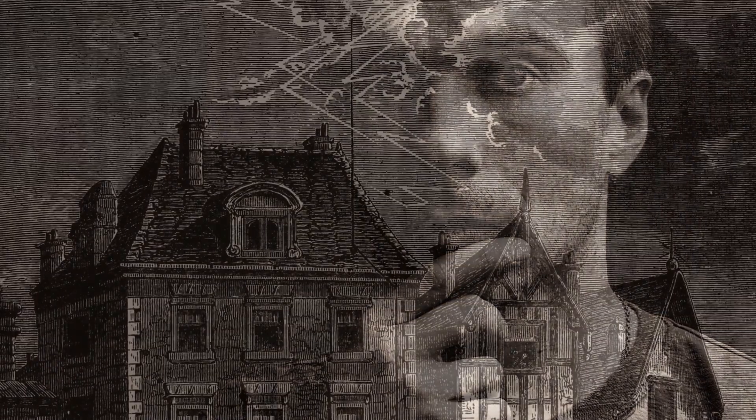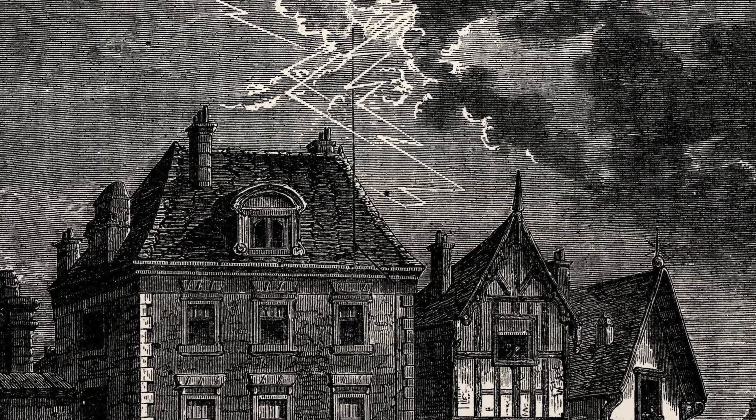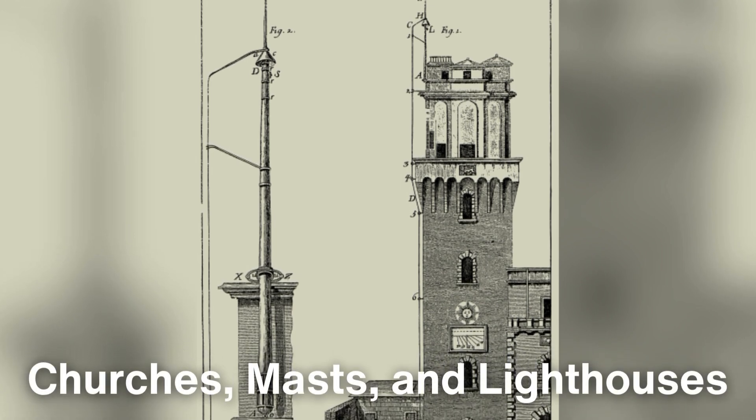Franklin's invention was met with skepticism at first, but over time it gained acceptance as more people recognized the importance of lightning protection, especially for tall structures like churches, masts, and lighthouses.